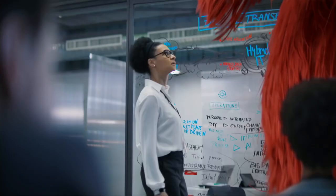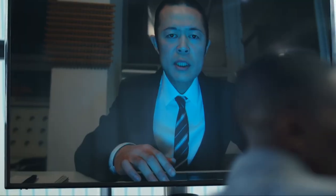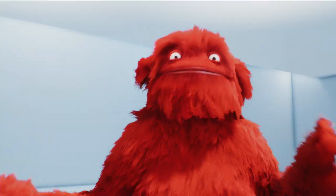HPE needed a way to bring their CG IT monster to life so we could play with audiences at the Discover conference in Las Vegas. Impossible? Nah. We've got Mill Mascot.